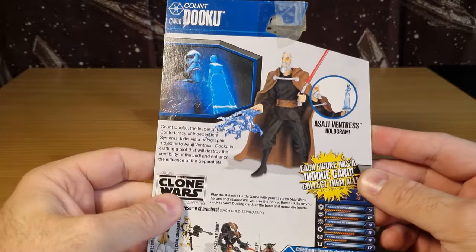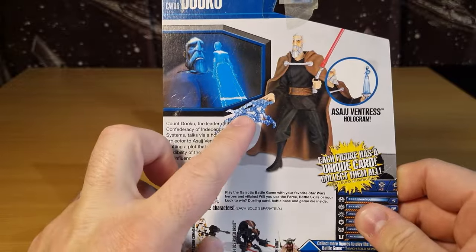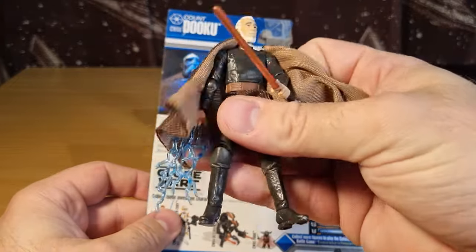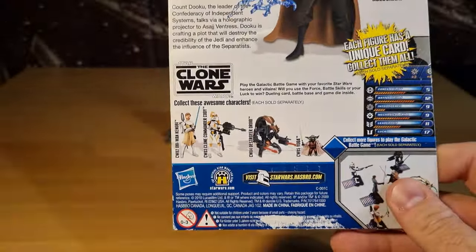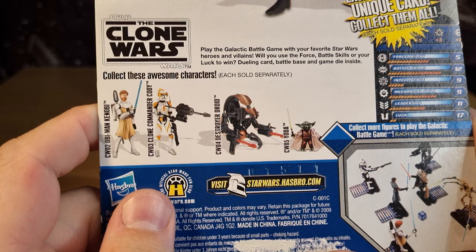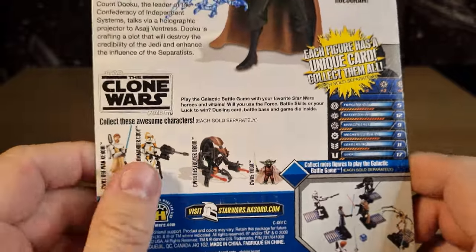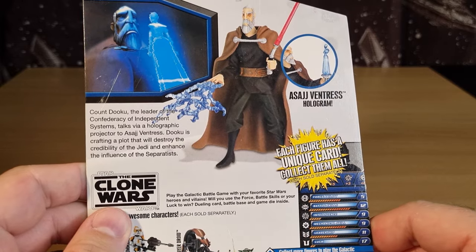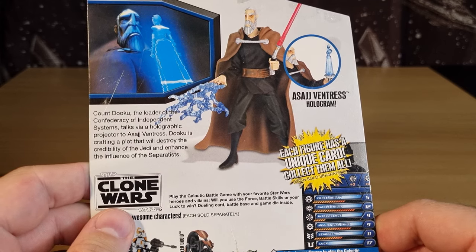So Clone Wars 06 - it does come with a little hologram, so I have him holding that. It does have a lightning hand which is currently in possession of another Dooku figure. Other figures on the card back include Obi-Wan Kenobi, the jetpack Clone Commander Cody, Destroyer Droid, and Yoda. The bio reads: Count Dooku, leader of the Confederacy of Independent Systems, talks via a holographic projector to Asajj Ventress. Dooku is crafting a plot that will destroy the credibility of the Jedi and enhance the influence of the Separatists.